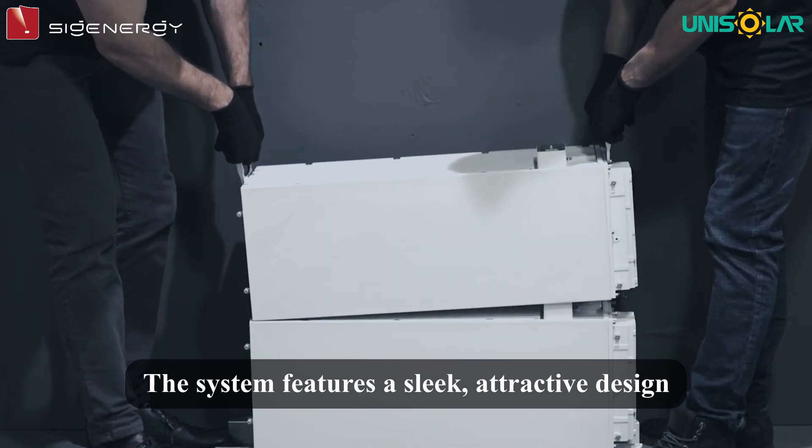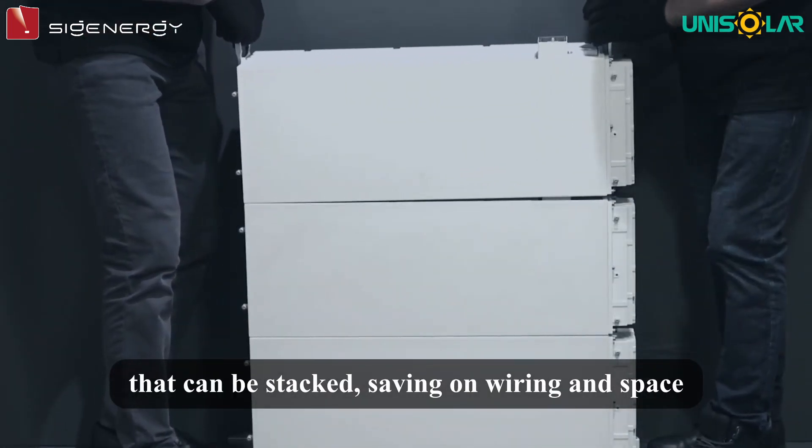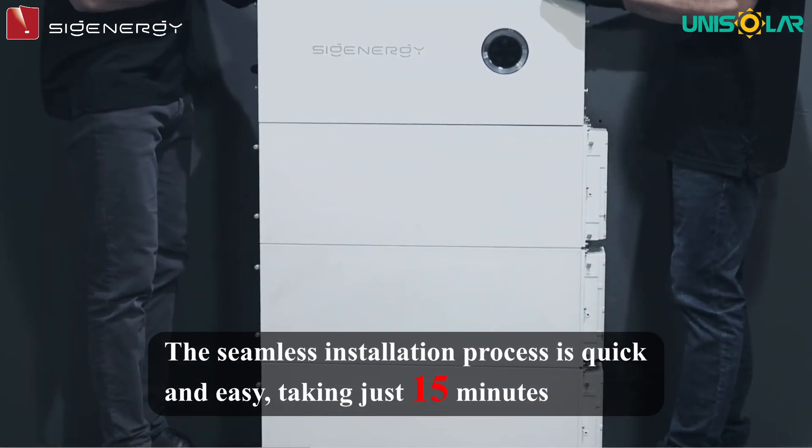In terms of aesthetics, the system features a sleek, attractive design that can be stacked, saving on wiring and space. The seamless installation process is quick and easy, taking just 15 minutes.